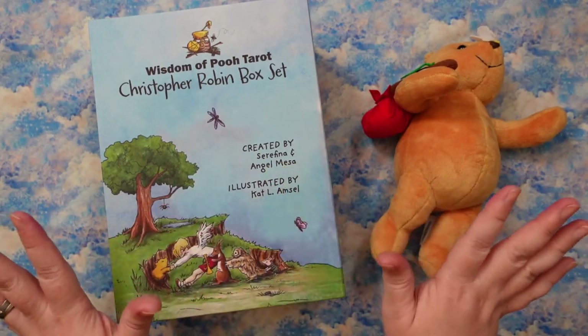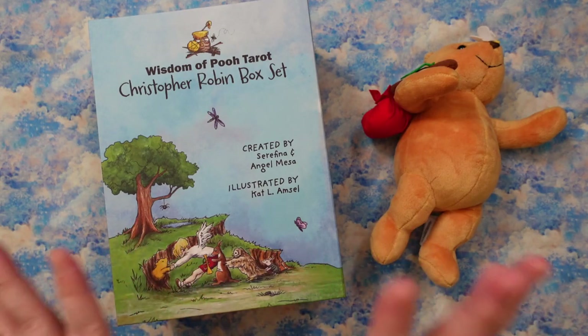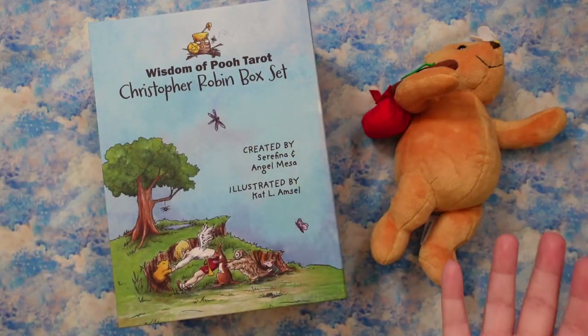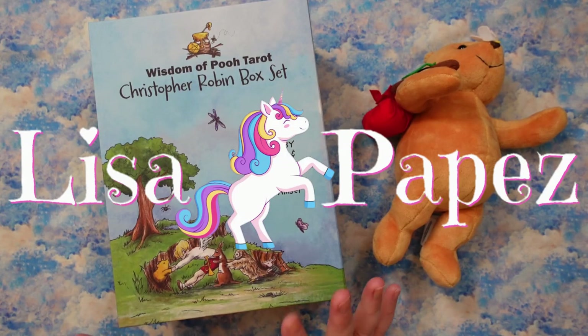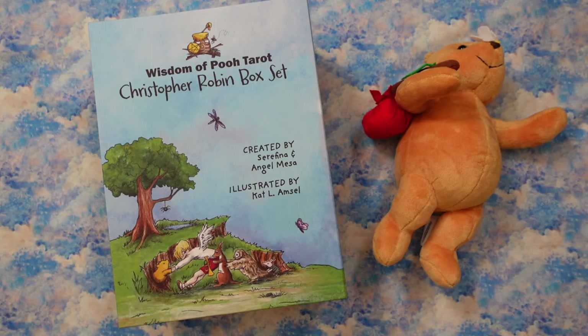Hello, Lisa here. Welcome to my channel, or welcome back if this is your first time visiting. I am super stoked to be able to get into this with all y'all. You can probably see on camera, but this is the Wisdom of Pooh Tarot Christopher Robin box set. I have so much to say about this deck. We're going to get into it, go card by card, and look at all the things.